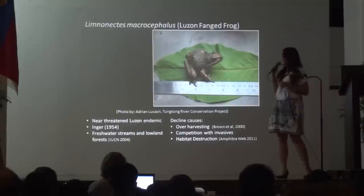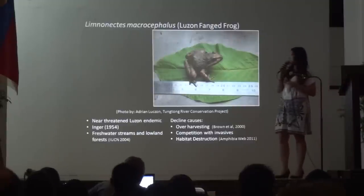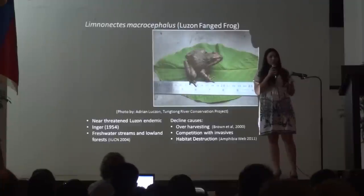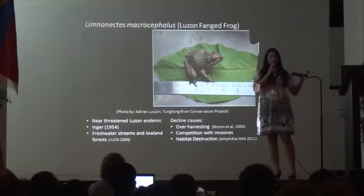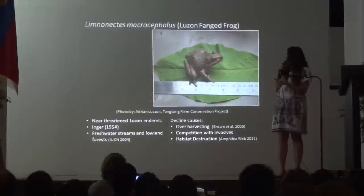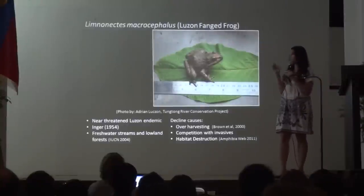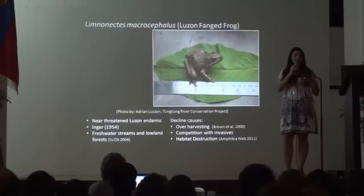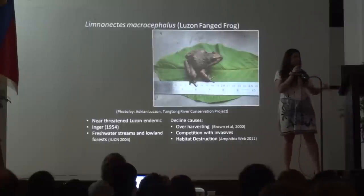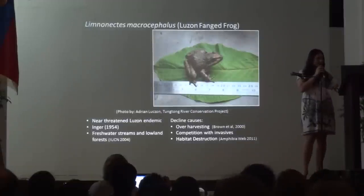I'd like to talk about the over-harvesting of this frog as one of its decline causes. Some poachers come to the river with electric rods and go electro-fishing. This is where they stick the rods into bushes and kill off whatever's in there. They look for the Pond Frog because it's known to have meaty legs, and it is also known to be high in protein. That's one of the decline causes.